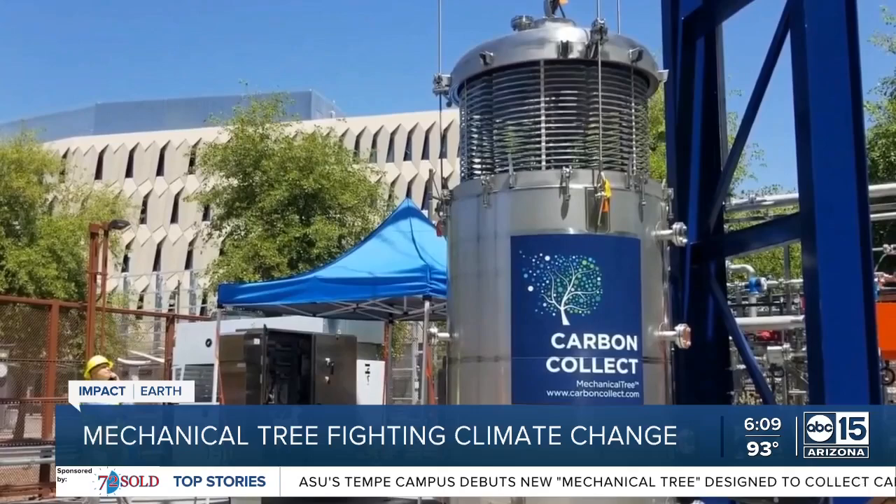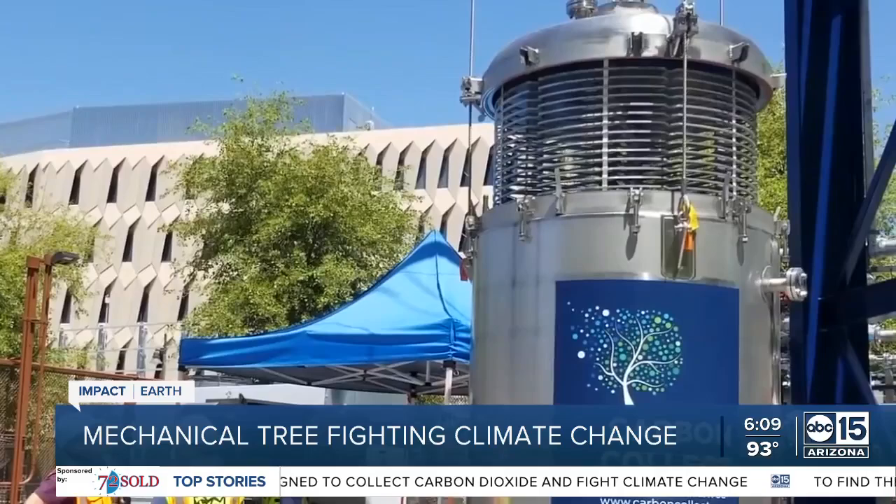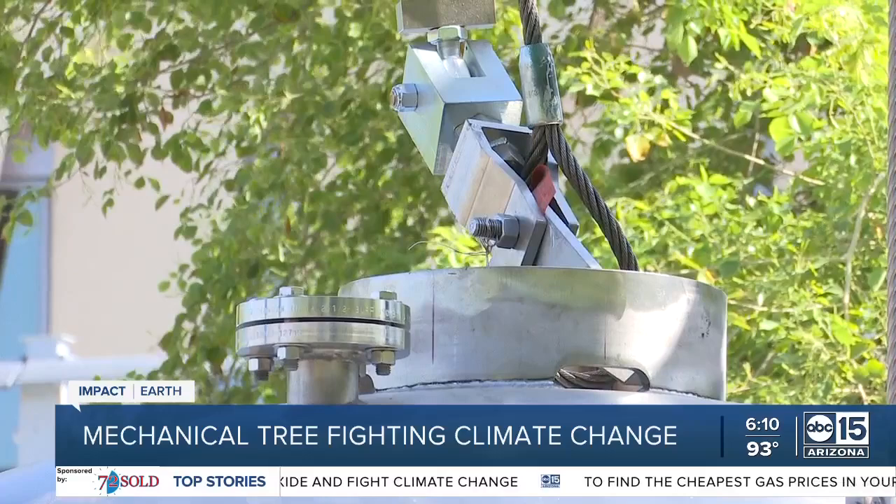There's a material inside the disc that attracts the CO2, a little bit like a magnet. As they float in the air, about 30 feet above the ground, those discs begin to capture the carbon dioxide. After about an hour, they're lowered back into the canister, where the gas is then removed.